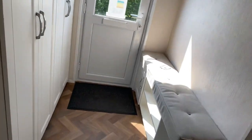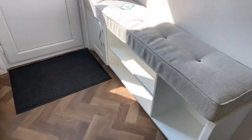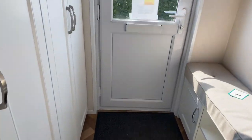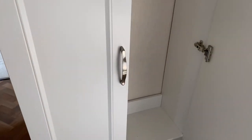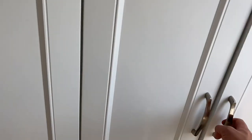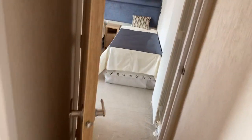Straight into the hallway — there's nice seating over this side which allows you to sit down and put your shoes on, plus storage for your shoes. There's another door on the rear of the holiday home. There's plenty of storage here for your coats, hats, whatever you've got — loads of room to tuck everything away.